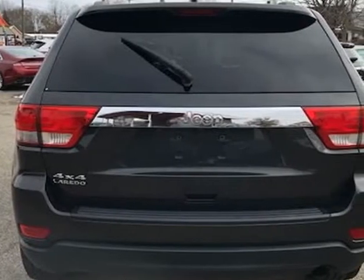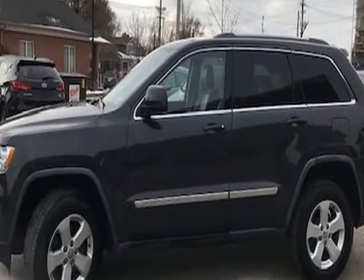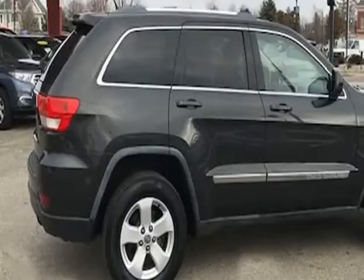The paint looks excellent with a deep glossy shine and the interior is very clean with no unusual stains or unusual odors. The vehicle was just fully serviced and inspected, everything was up to date and it comes with $0 deductible nationwide warranty at no cost.